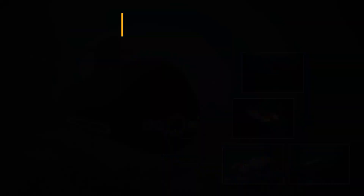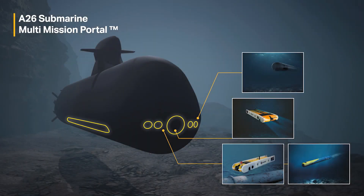Med de kommande ubåtarna av Blekingeklass tar de här förmågorna ett steg längre. Den nya undervattensslussen, kallad Flexible Payload Lock eller multi-mission portal, ger unika möjligheter att undersöka vad som finns på botten. Med hjälp av den här slussen kan autonoma eller fjärrstyrda farkoster skickas ut så att operatörerna ombord kan studera vad som finns utanför.